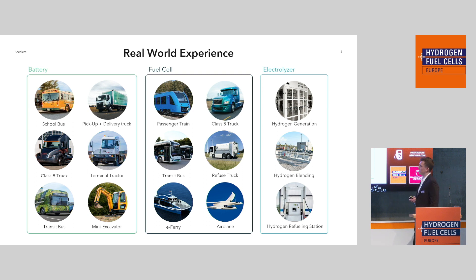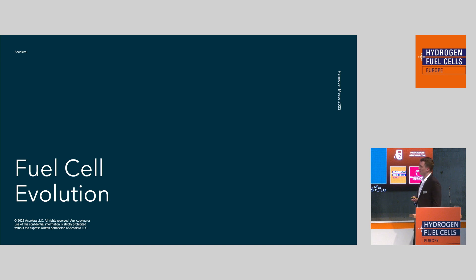We are not doing brand new developments everywhere — we have a long history of applications and serious real-world experience. You may recognize in the fuel cell business the blue trains. We are actively doing refuse trucks, Class A trucks in the United States, and an E-Ferry in North America, for example. That was my little introduction of Accelera. Now I want to dive a little bit deeper into our fuel cell evolution.